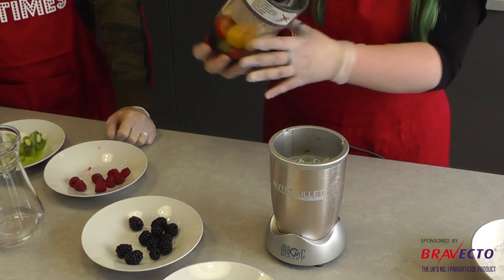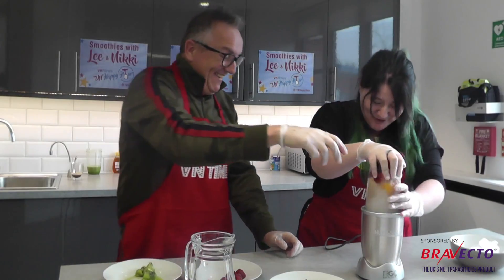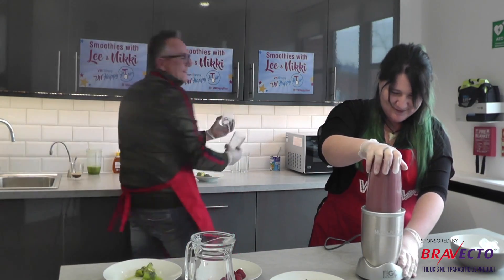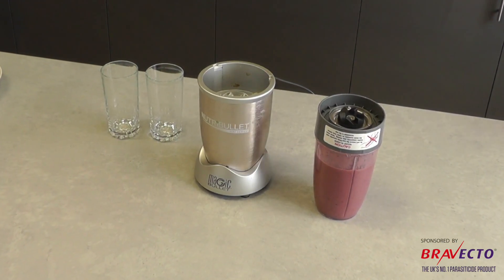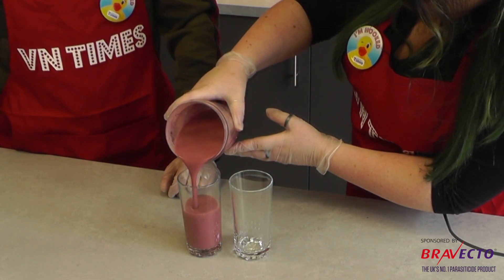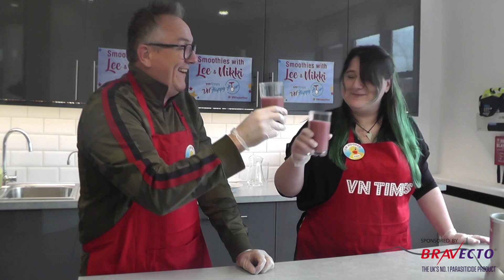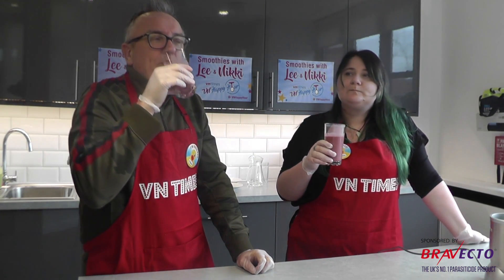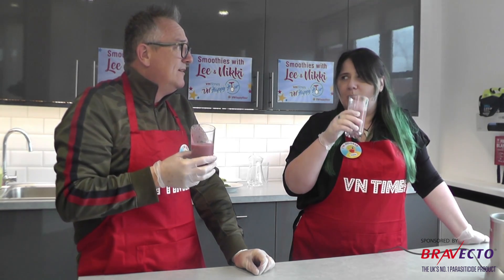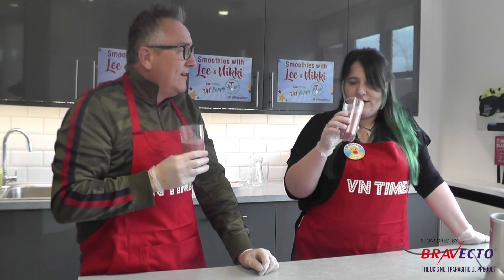Screw it down tight, upside down, rack it in — Nicky has never used one of these before. It certainly looks a more appealing color than before. This is just a fruit smoothie — no real recipe, just chuck it in and whizz it up. Cheers! I can drink that all day long — it's not offensive at all, not like the green stuff. That was lovely, that was joyous.